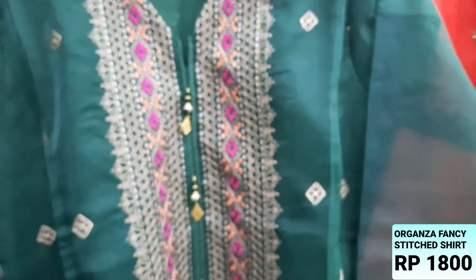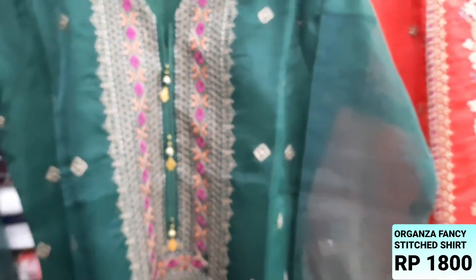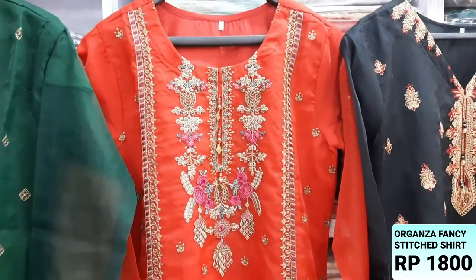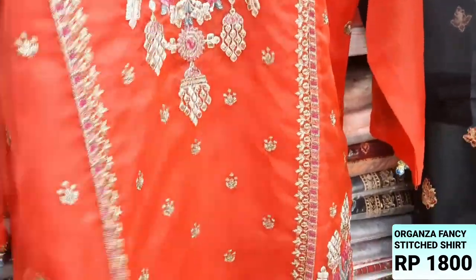There are three sizes available: small, medium, and large. This is a bottle green color. This is red color. You will also get three sizes available.